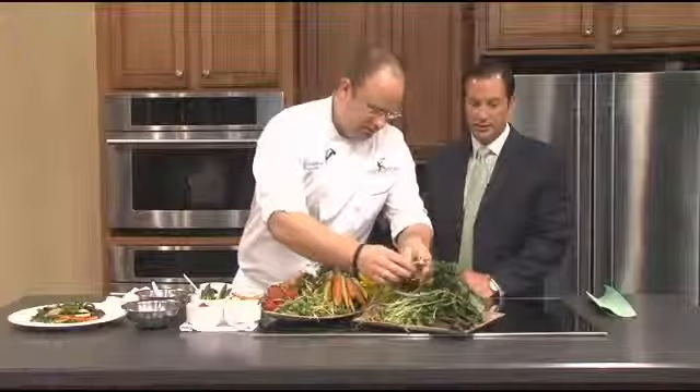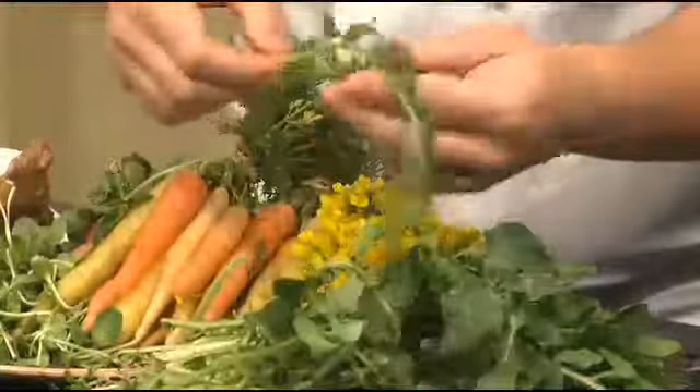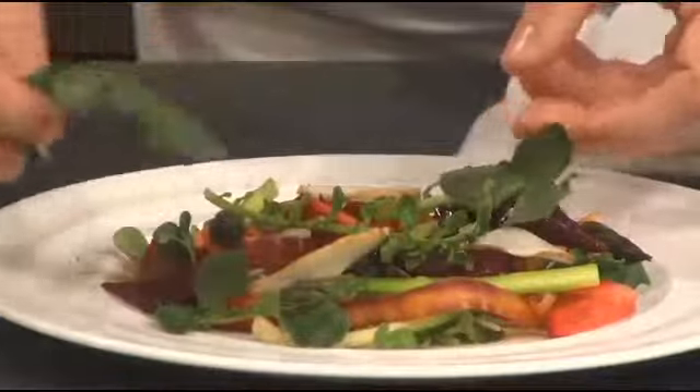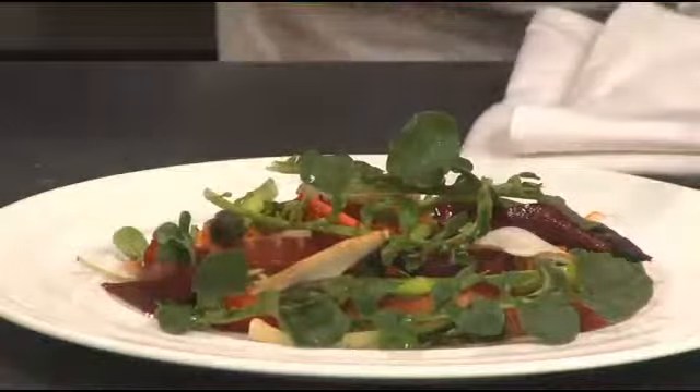That's already a work of art. Do you guys practice plating these things, or is it kind of free form? I show it to them once and then they figure it out, and I'm there to provide guidance as needed.